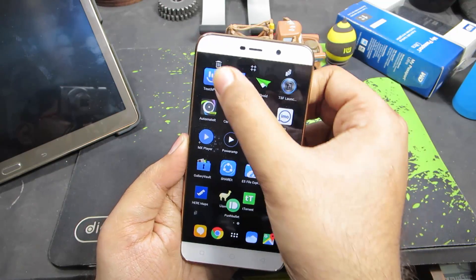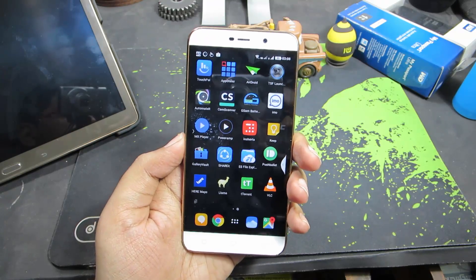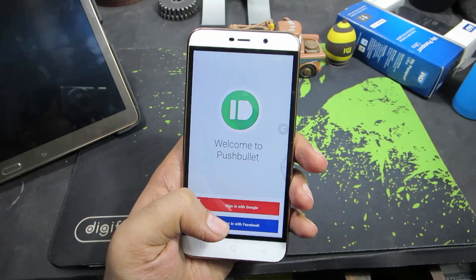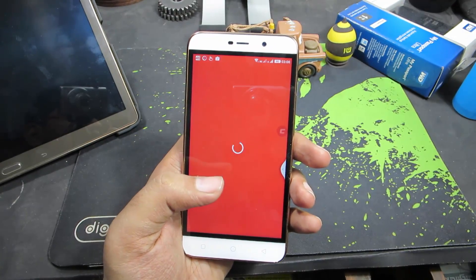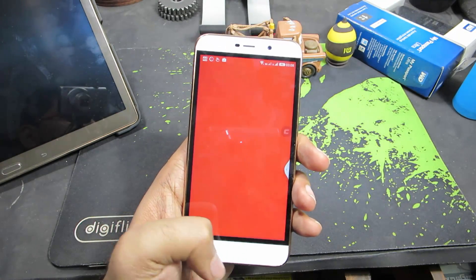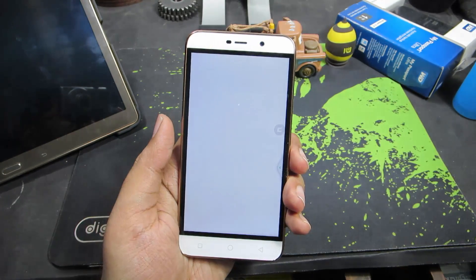WhatsApp is out of my list, so the list is now down to 20. The next app is Pushbullet — using this app we can mirror notifications from our device to our Chrome browser, and we can even share files and links with friends who are using the same application. This is my third must-have app on any of my devices.